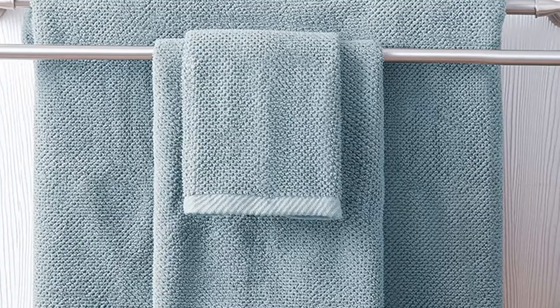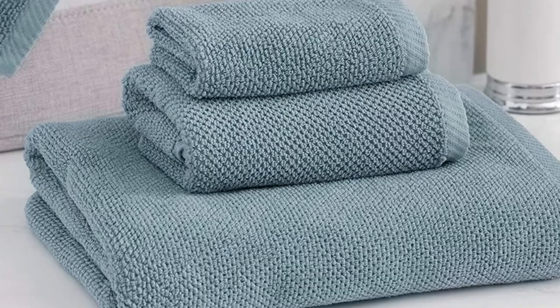This 6-piece set includes 2 bath towels measuring 30 by 54 inches, 2 hand towels measuring 16 by 30 inches, and 2 washcloths measuring 13 by 13 inches. Choose from 14 different colors.